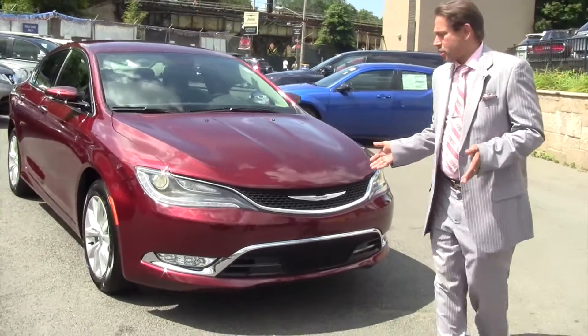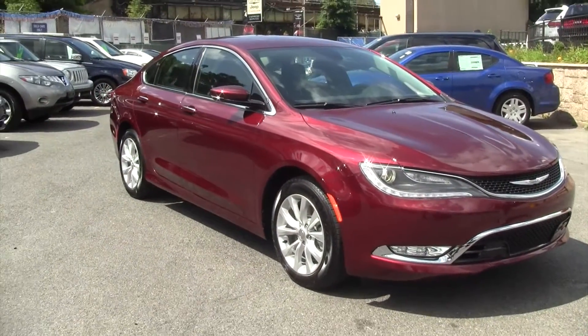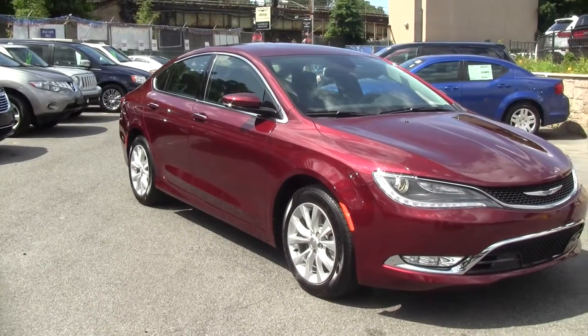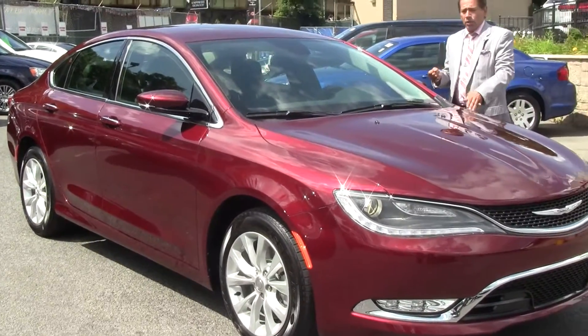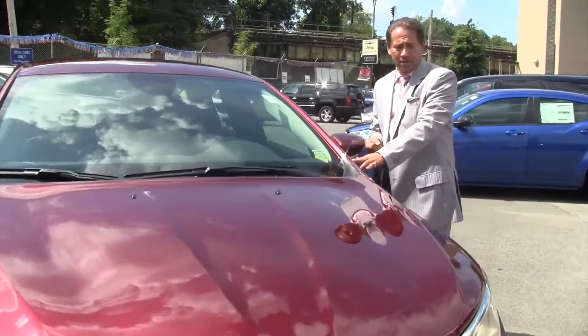Beautiful vehicle. Of course we made it sleeker, more aerodynamic — it's a full-on luxury vehicle. With a mere thousand dollars down, you can be leasing this car for only two hundred and fifty dollars a month.